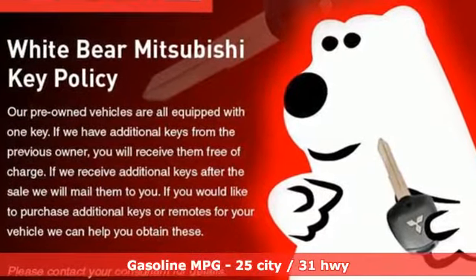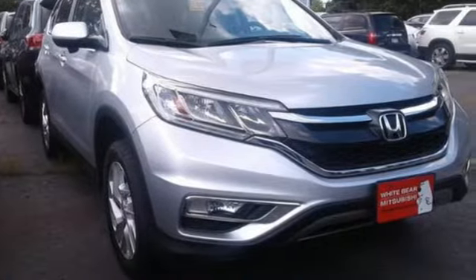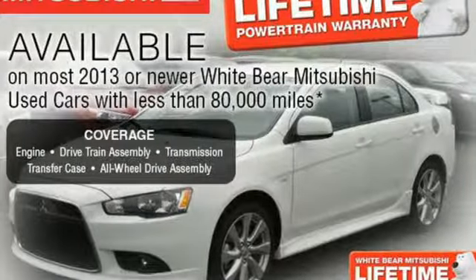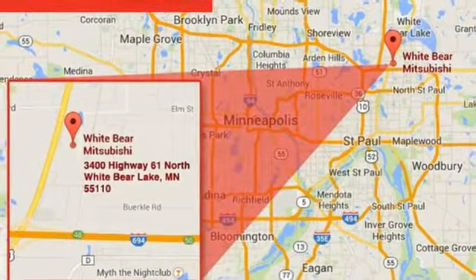Inline 4-cylinder engine, front heated bucket seats, streaming audio, air conditioning, doors and push button start proximity key, external memory control, power sliding and tilting sunroof, wireless phone connectivity and automatic transmission.